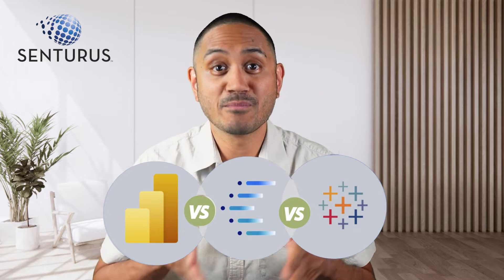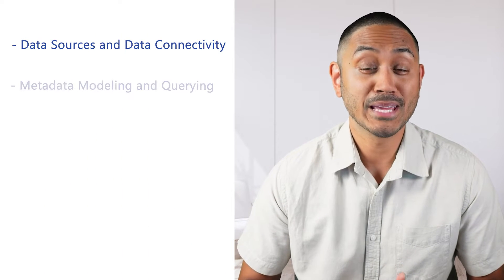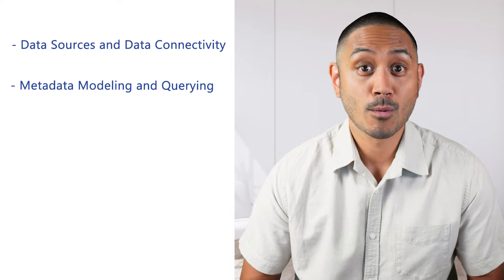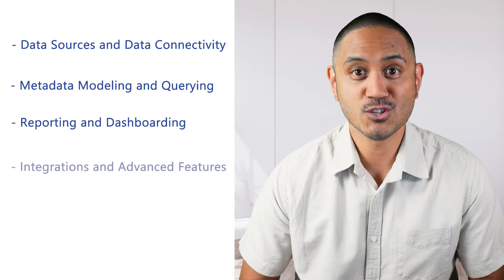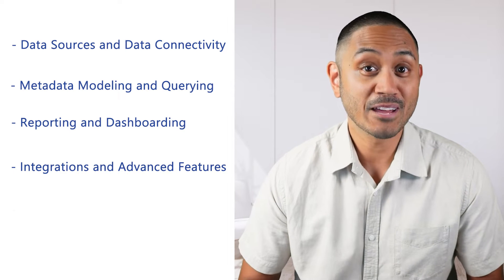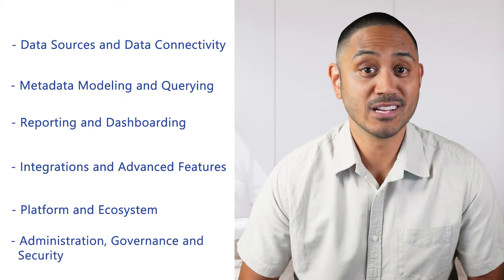And it compares them side by side across 50 features in the following categories: data sources and data connectivity, metadata modeling and querying, reporting and dashboarding, integrations and advanced features, platform and ecosystem, and lastly, administration, governance, and security. These categories are then broken down into the 50 features we've identified as essential to help make your decision.